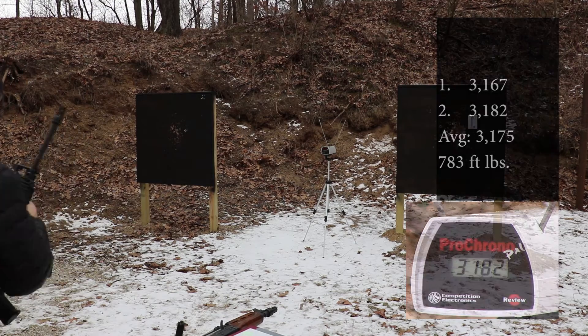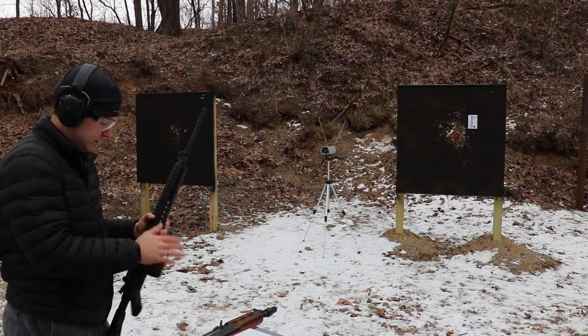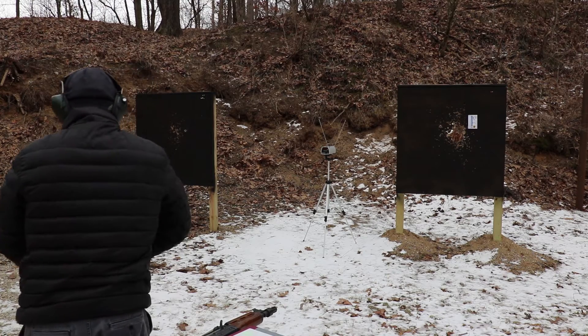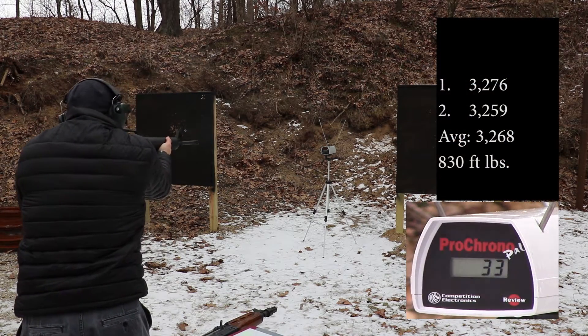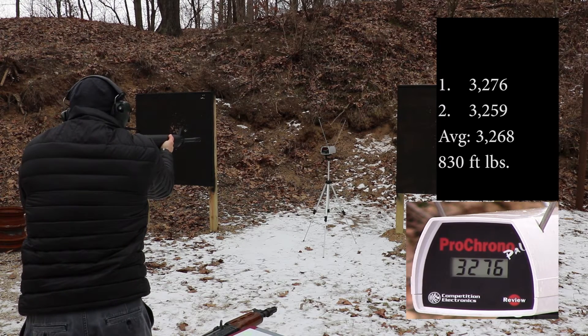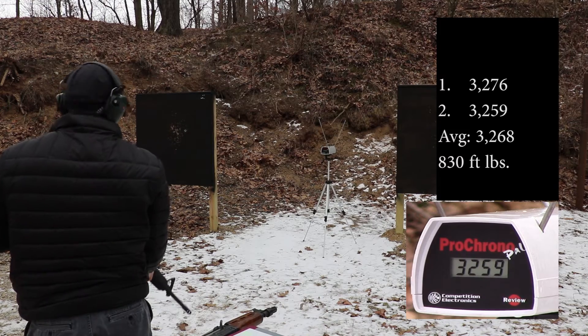And two shots out of the 20 inch one-in-nine twist: 32.76, 32.59.